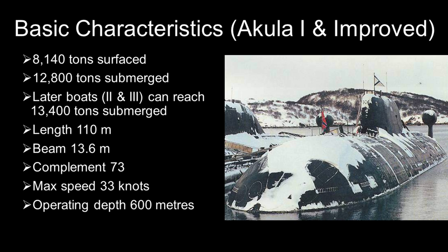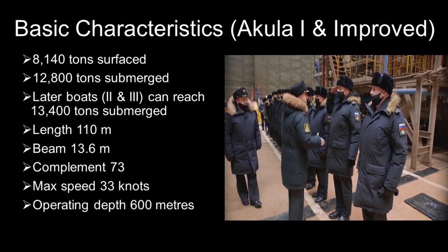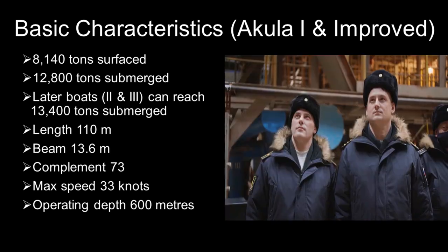Keep in mind the Akula is double-hulled. This means the interior pressure hull is actually quite small relative to the displacement. Total complement is 73, much lower than on most US Navy SSNs. The Akula-class is rated for a maximum operating depth of around 600 meters.